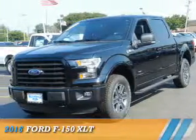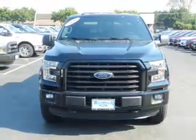Presenting the 2016 Ford F-150, it's powered by 4-wheel drive, a 6-cylinder engine, and an automatic transmission.